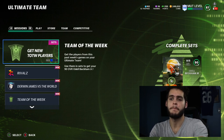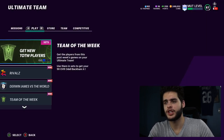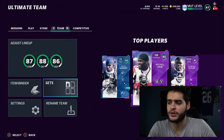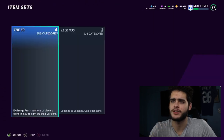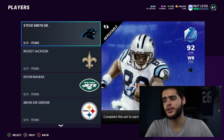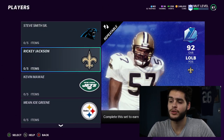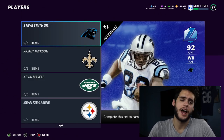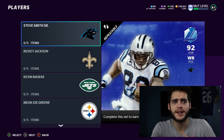Moving on from that, let's go check these out. The packs will be in store any second — those are always the first things out. Let's check these sets. Coming over to Legends, today's new legends are Steve Smith Senior and Ricky Jackson at 92 overall. Of course their LTD versions are going to be 93s, so those are going to be insane cards.